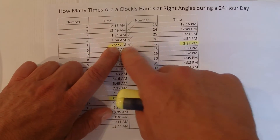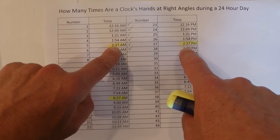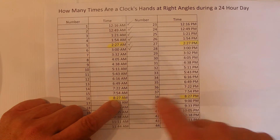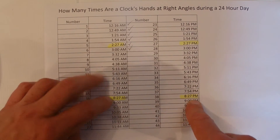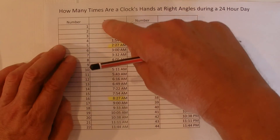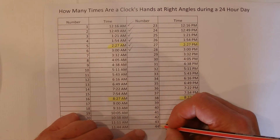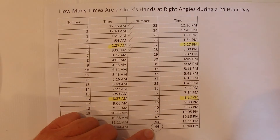In the 2 o'clock range, the hands only make right angles once — both in the morning and at night. And also down here in the 8 o'clock range, the hands only make right angles once in the 8 o'clock, whereas it's twice in the 7s and twice in the 9s — same in the evening, but only once in the 8 o'clock. You can see that all those times the clock hands make right angles come to 22 times in the morning and another 22 times in the evening, which gives a total of 44 times that the hands are at right angles in a 24-hour day.